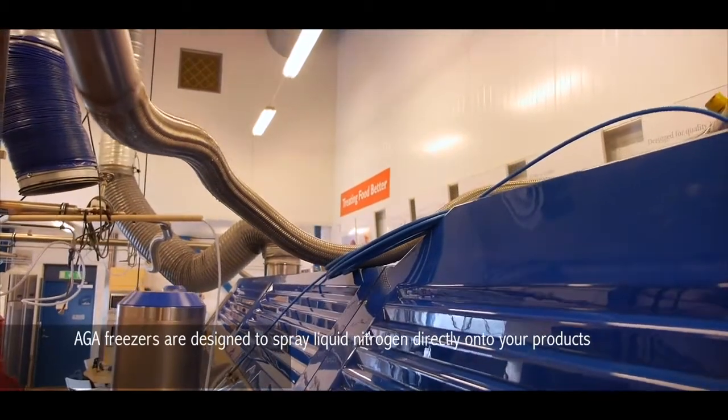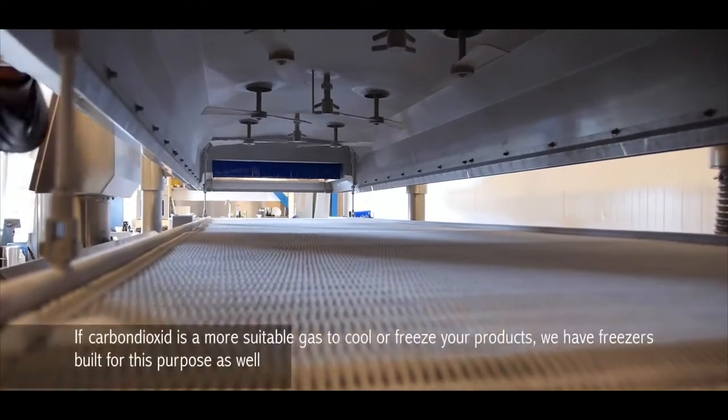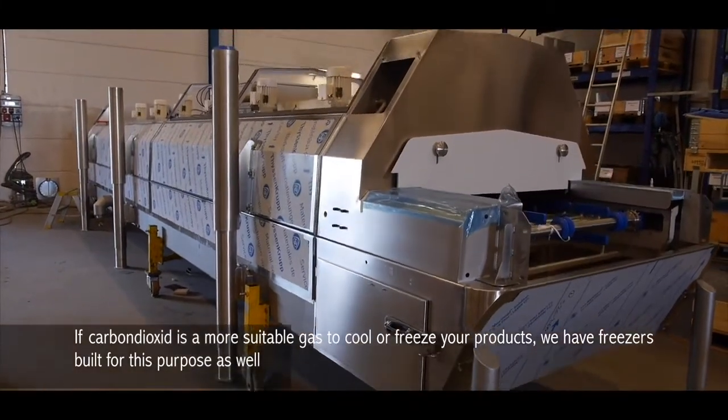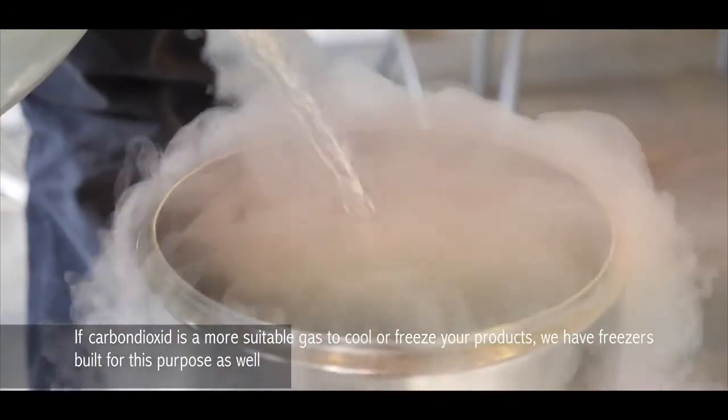ARGA freezers are designed to spray liquid nitrogen directly onto your products. If carbon dioxide is a more suitable gas to cool or freeze your products, we have freezers built for this purpose as well.